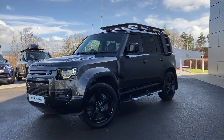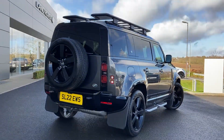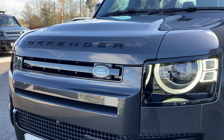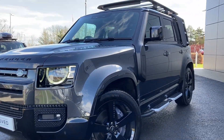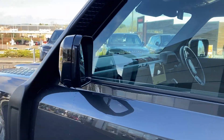Finished in Carpathian Grey metallic exterior paint with 22-inch fire spoke gloss black alloy wheels. Some of the standout features on this car include black exterior pack, matrix LED headlights, fixed side steps, and raised air intake.